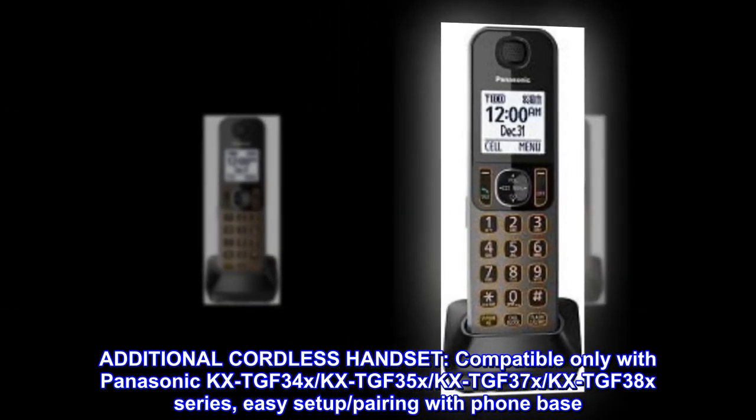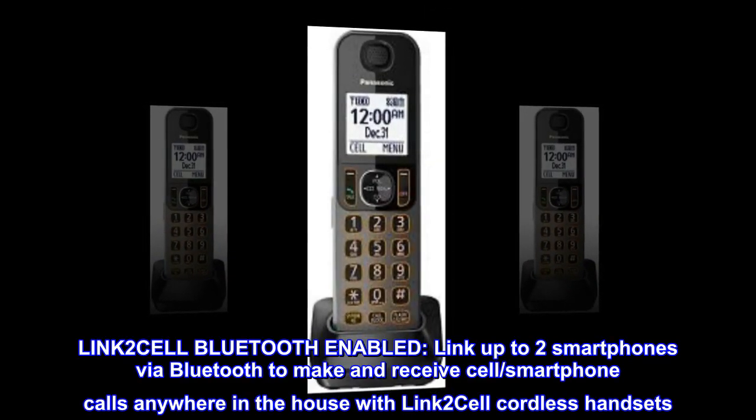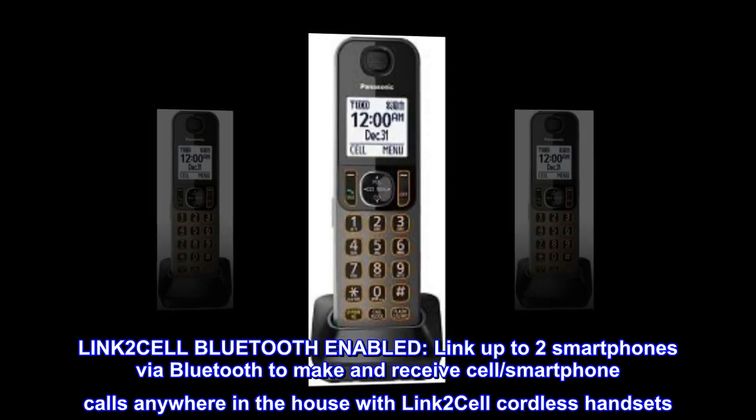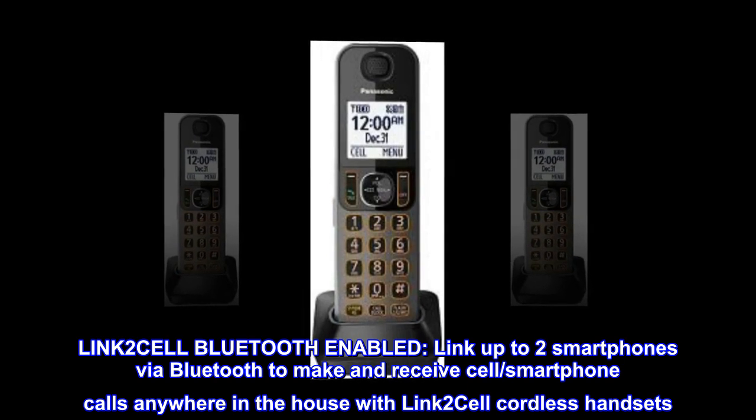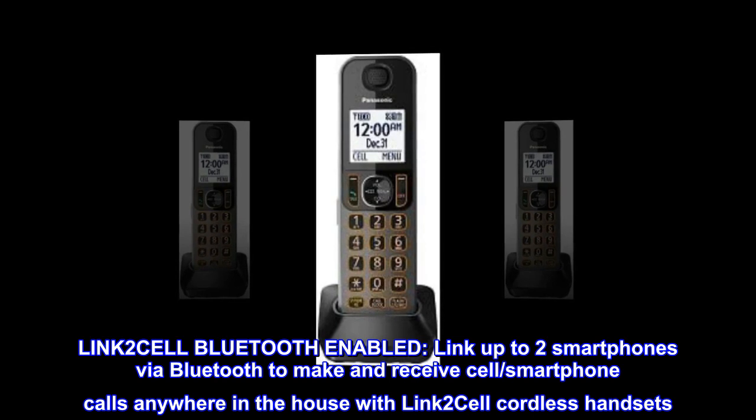Easy setup. Pairing with phone base. LINK2 CELL Bluetooth enabled — link up to two smartphones via Bluetooth to make and receive cell and smartphone calls anywhere in the house with LINK2 CELL cordless handsets.